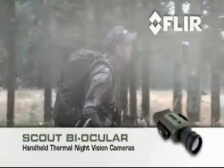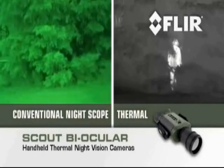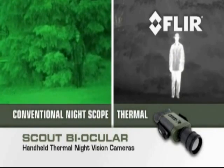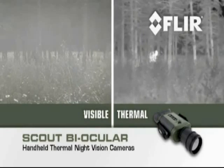If you spend a lot of time in the great outdoors, FLIR's new Scout Biocular Night Vision Thermal Camera is going to make you one happy camper. Unlike conventional night scopes, the Scout Biocular uses the heat or thermal energy emitted from absolutely everything — even ice — to create crisp, clear images, even in utter blackness.